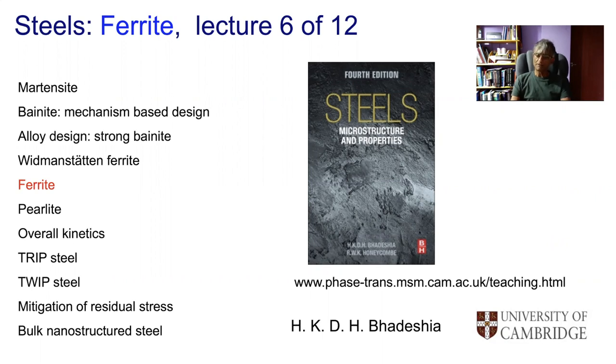My talk today is about ferrite that grows by a reconstructive mechanism. Ferrite is a phase that is all-pervasive and present in the vast majority of the 1.6 billion tons of steel consumed annually. We will try and address why a microstructure that is not particularly strong nevertheless is the most successful in the history of the world. I'll begin by showing a few examples of absolutely breathtaking applications that rely on ferrite.